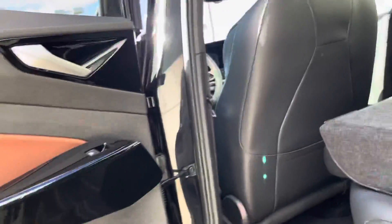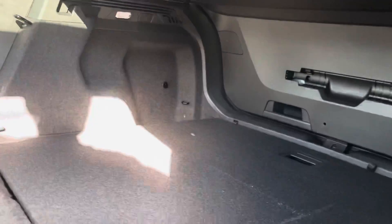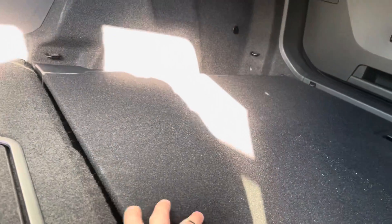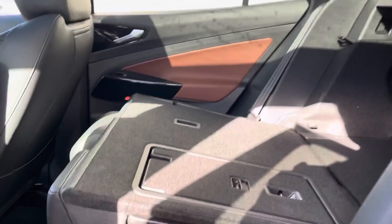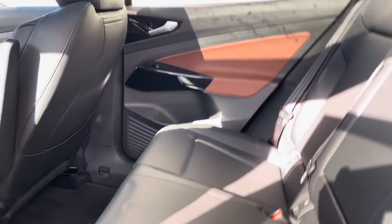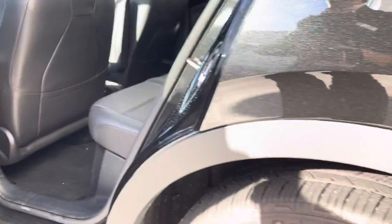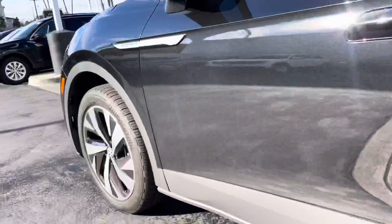I put down the seats in the back just so we can see the full boot space. Tons of room — this panel can actually come up, which allows you a bit more space. Looking at it this way, you do have a ton of space as well.